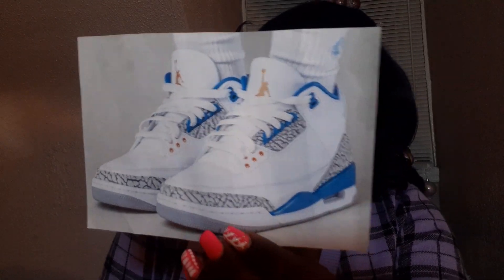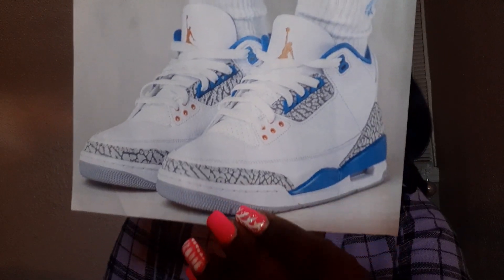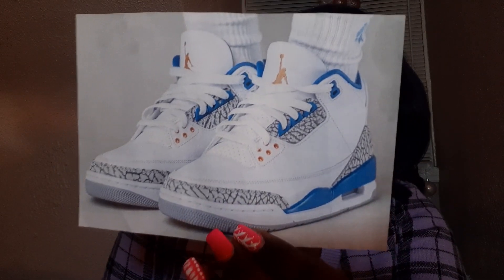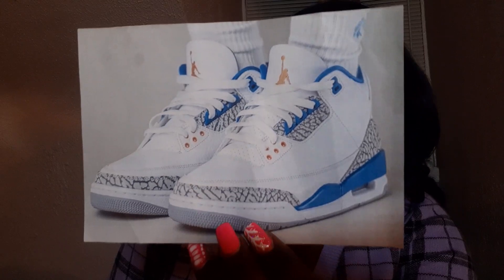First things first, one of the shoes I really really want to cop are the Air Jordan 3 Wizards, coming out April 29th. I love this colorway, and I love the elephant print on here — I think they look super clean and super nice. I feel like they're gonna be perfect for summertime. I love the color blocking, I love how they look, it's an absolute yes for me. I will be trying my hardest to get these — this one is a guaranteed cop.